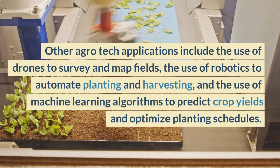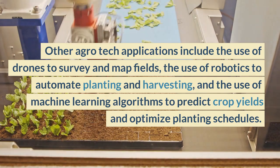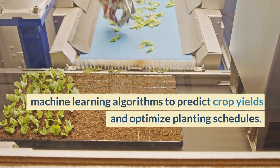Other agrotech applications include the use of drones to survey and map fields, the use of robotics to automate planting and harvesting, and the use of machine learning algorithms to predict crop yields and optimize planting schedules.